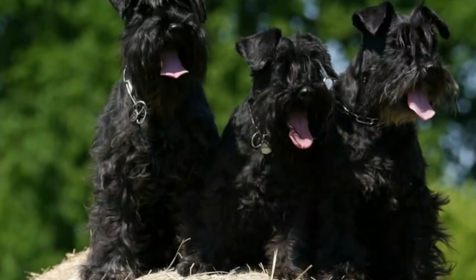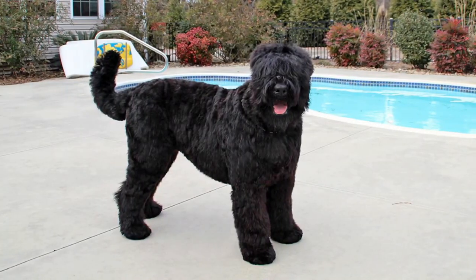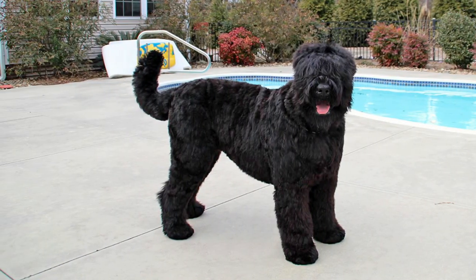They make wonderful watchdogs. They are very sensitive dogs, not so friendly towards strangers. They are very easy to train, and when they are with their loved ones, they are very calm and affectionate.